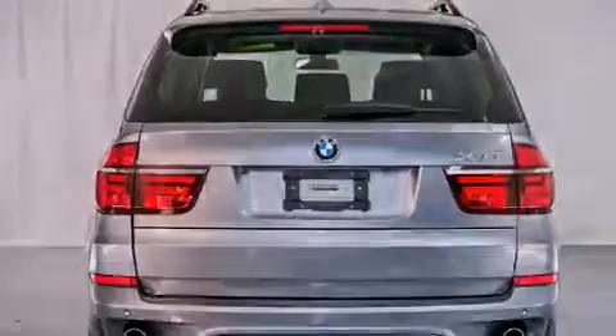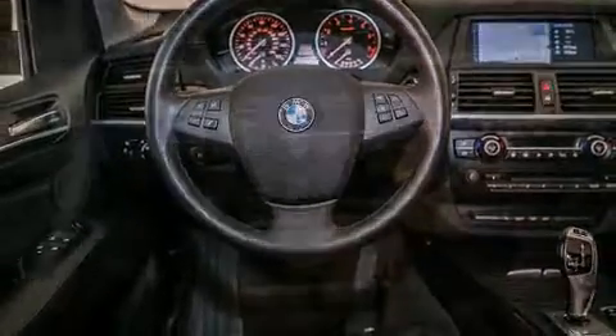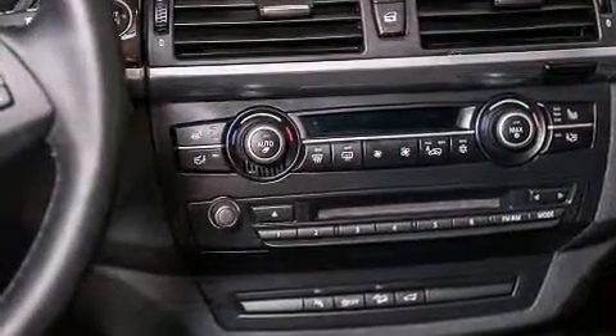Features include high-intensity headlights, dual-power seats, cruise control, a CD player, a leather-wrapped steering wheel, and a passenger-side vanity mirror.